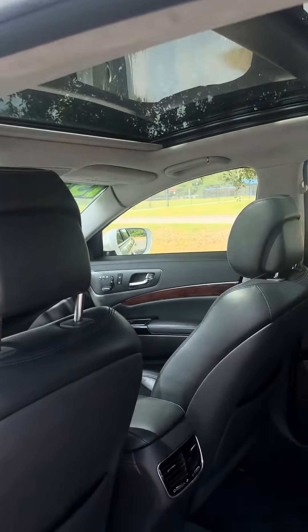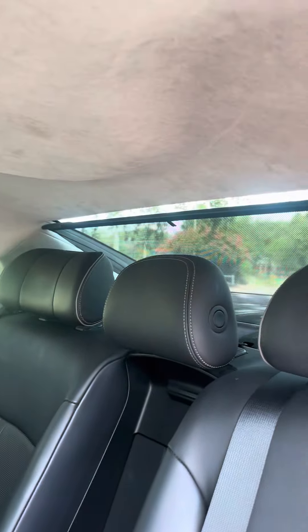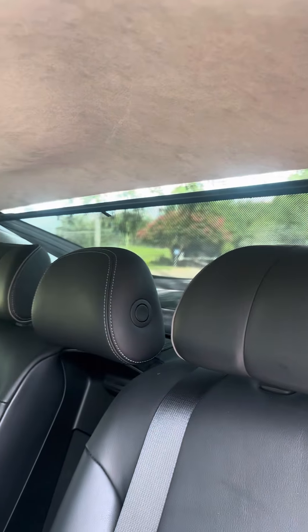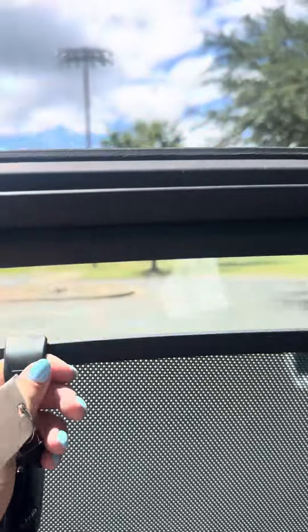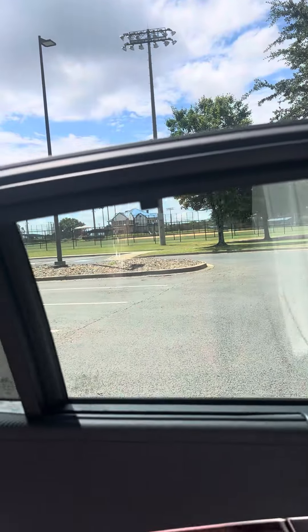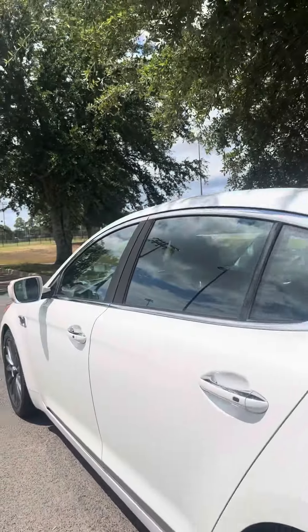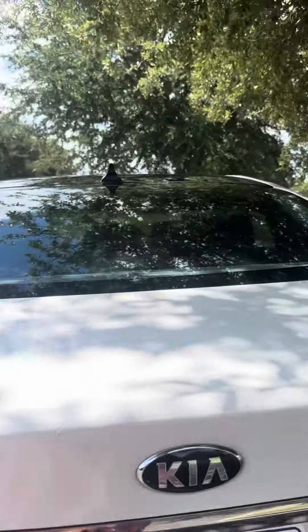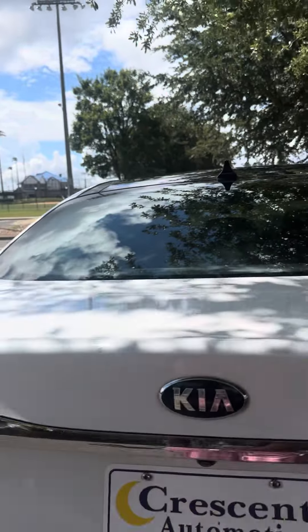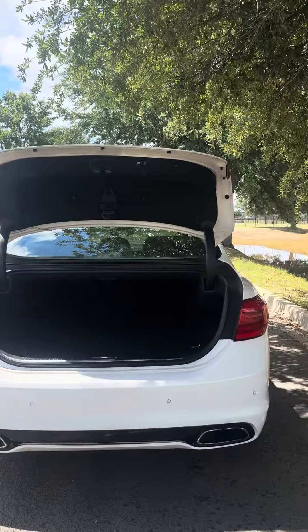It has heated rear seats, a power retractable sunshade in the back, and retractable sunshades on the side windows. It also has a power trunk and dual exhaust.